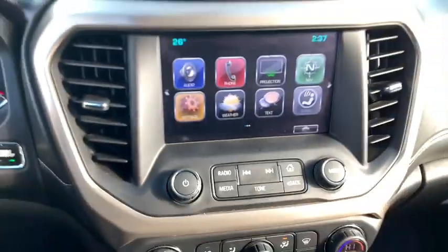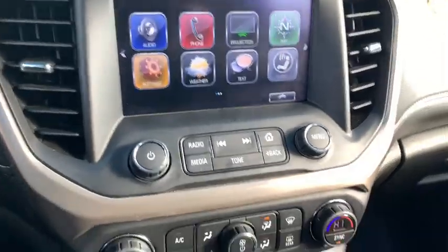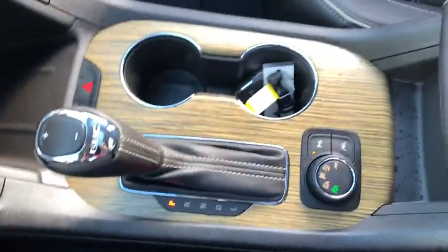This vehicle has less than 40,000 miles. Here are some of this vehicle's great options: traction control, power passenger seat, power liftgate, navigation system, dual airbags, power steering.